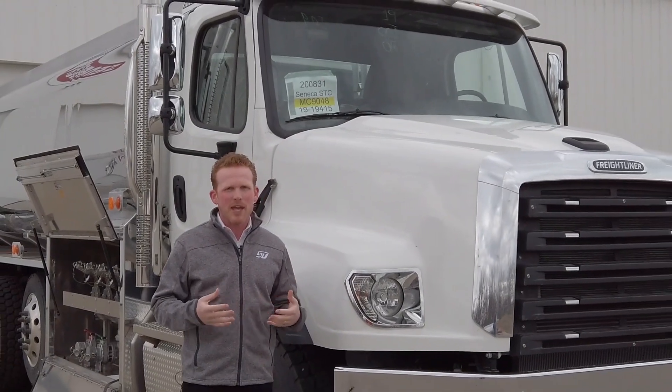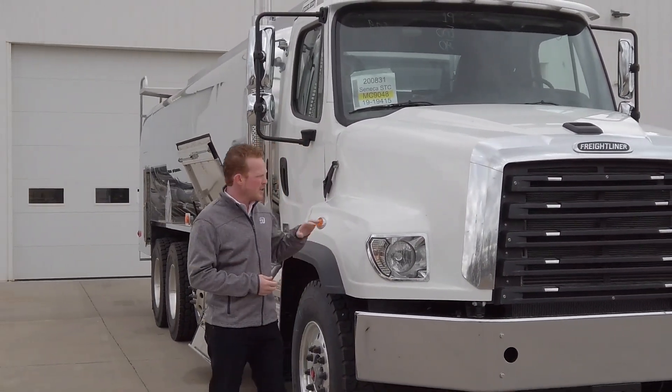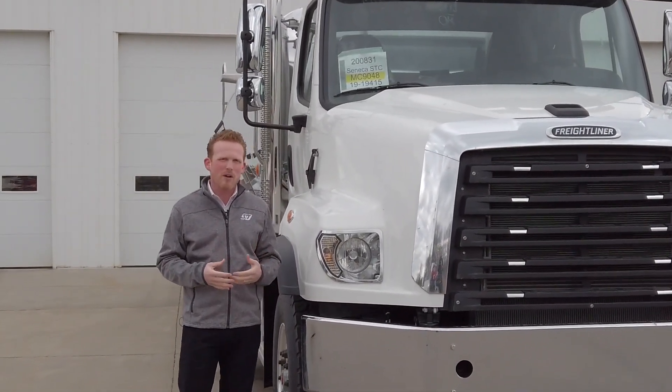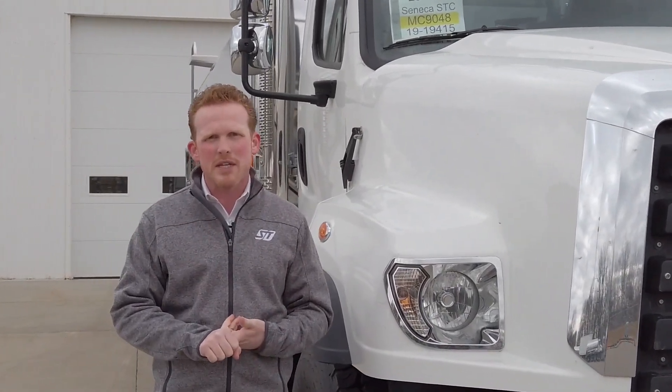So this is a Freightliner 114SD. Freightliner is synonymous with vocational truck use — they're huge in market share. One thing different about this truck for us this year is the X12, the Cummins X12 power plant. This engine produces vocational power to meet your needs. They've got really competitive extended warranty, and you can leverage the expansive Cummins service network.